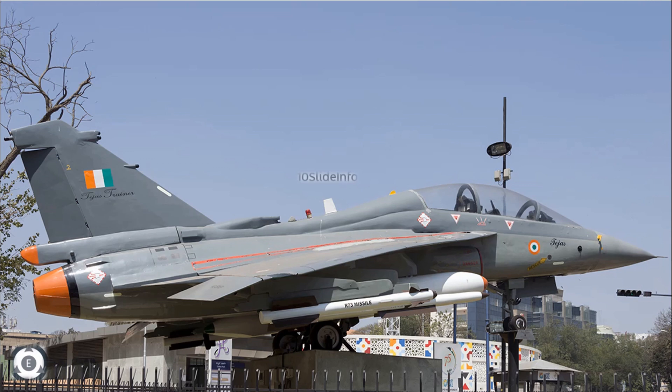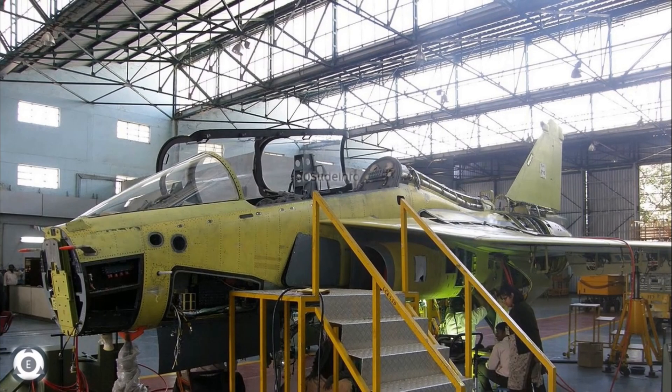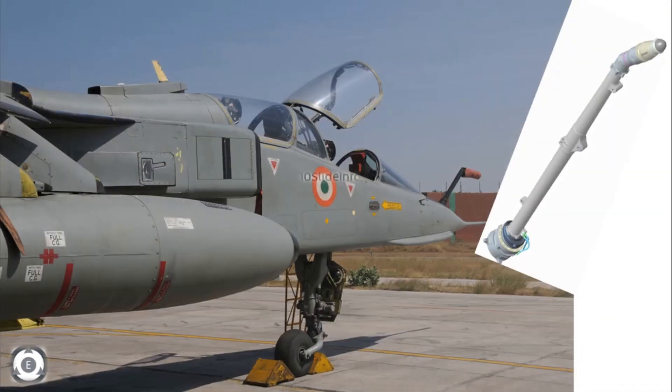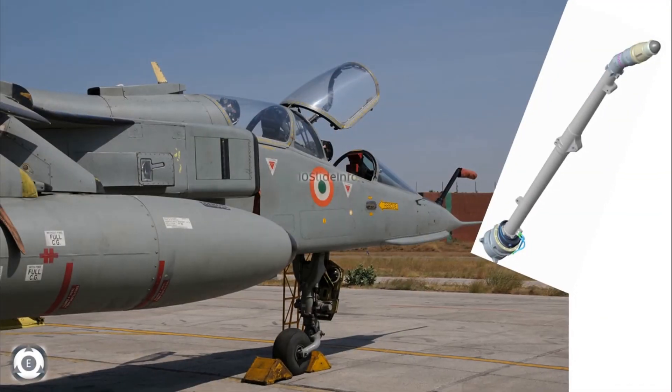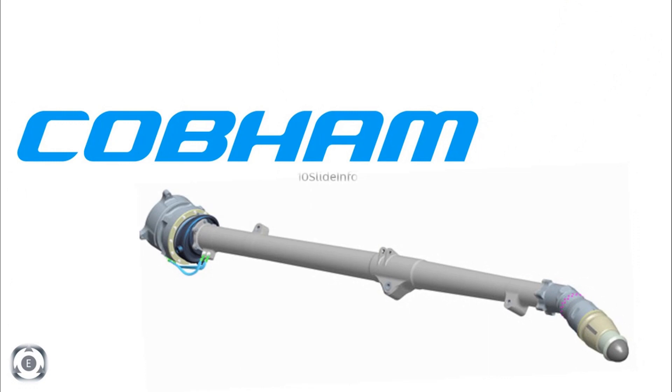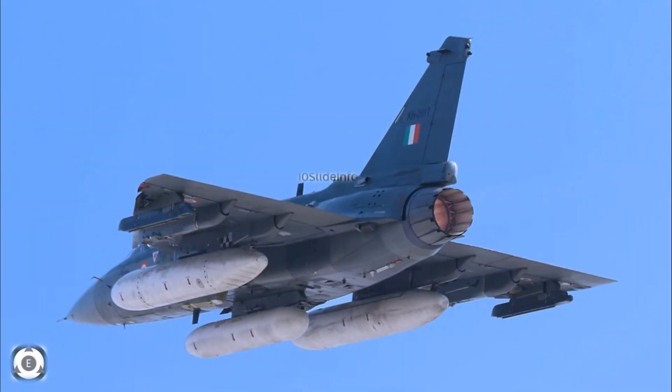Since the entire 18 Tejas Mark 1 trainer aircraft would be coming in FOC — Final Operational Clearance — standard, here are the various features and enhancements which would be part of these trainers. To begin with, the Tejas Mark 1 FOC configuration trainer will have an in-flight refuelling capability due to the introduction of the mid-air refuelling probe, said to be happening for the first time for an indigenous trainer. It is not sure if these mid-air refuelling probes would be provided by the Cobham Company of the United Kingdom.